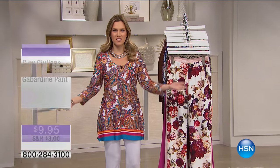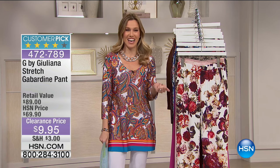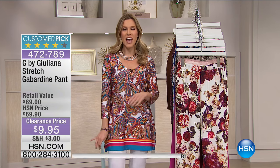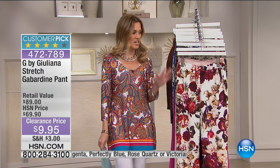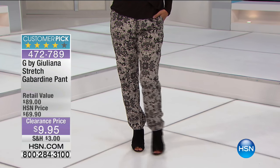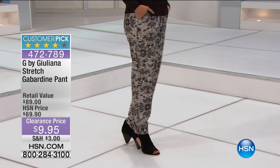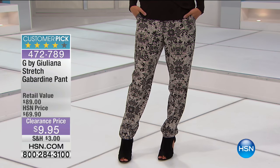Welcome to Moonlight Markdowns — two great hours of fashion and accessories clearance. I have pants for nine dollars and ninety-five cents. Not only are they pants, they are designed by Giuliana Rancic — the red carpet guru everybody loves. She knows what's happening in Hollywood and fashion, bringing us an exclusive line here at HSN. Here's your look at something that is 85% off: her G by Giuliana stretch gabardine pant. This would retail in the marketplace for about eighty-nine dollars — take about 80% off and that's your price this morning.